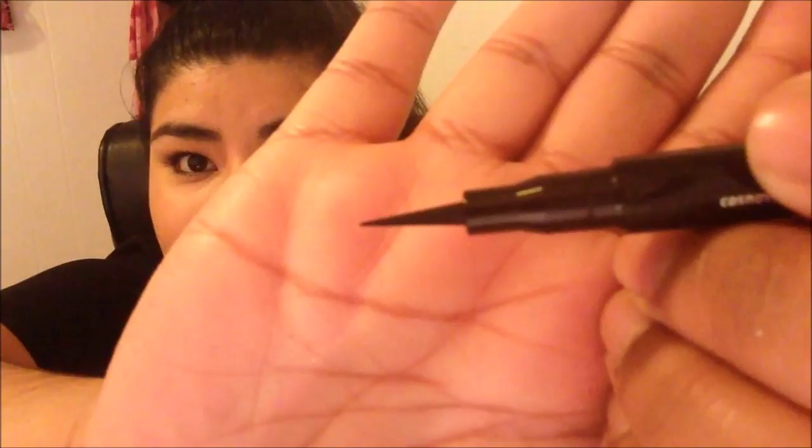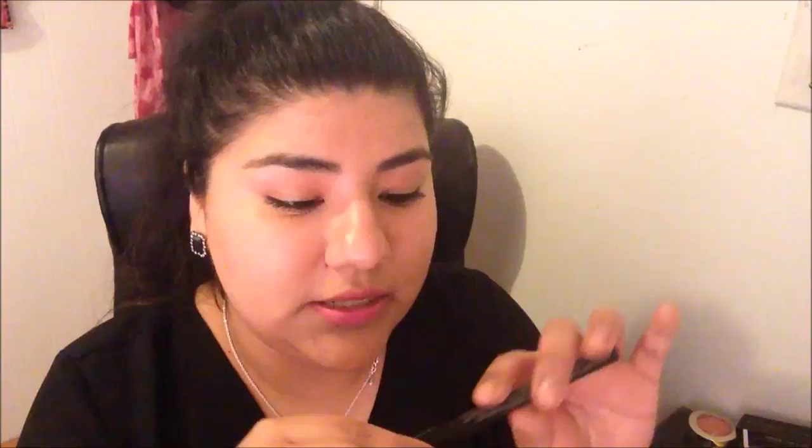They had another one by Essence that was kind of thick, but I have super small eyelids and I thought this fine tip would be great for my small eyes. I can't wait to try this out.